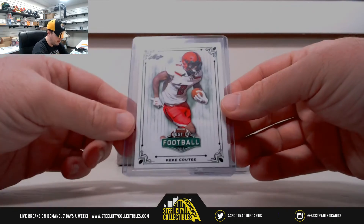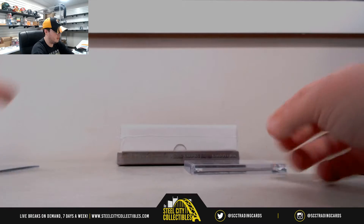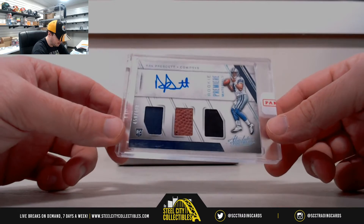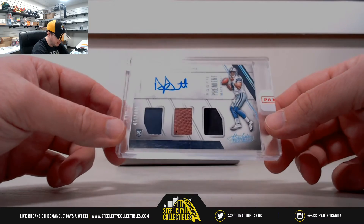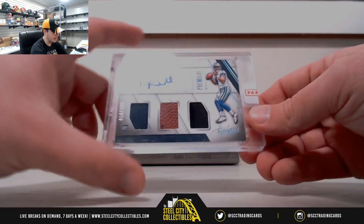First card here is Kiki Kuti. And our buyback is going to be Absolute Rookie Premier Materials — Dak Prescott Triple Patch Auto, numbered to 450, at $4.99. Nice hit there on the Dak.